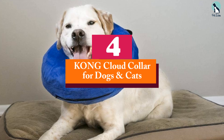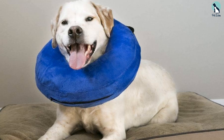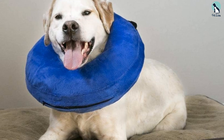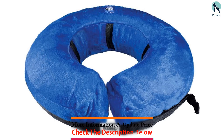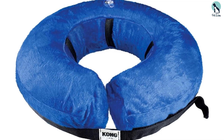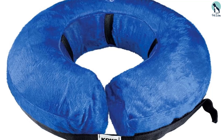At number four, we have the Kong Cloud Collar for dogs and cats. If your dog has a smaller wound or is recovering from minor surgery, consider using a soft collar instead of a full cone. The Kong Cloud Collar is recommended by both Dr. Denton and Dr. Crow for the comfort and mobility it offers. It's also a good choice for dogs who might get anxious with a traditional cone.